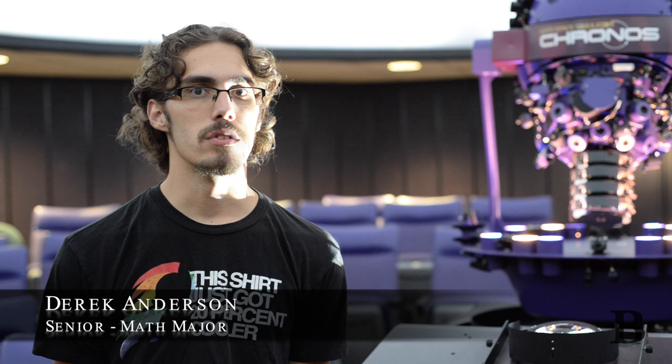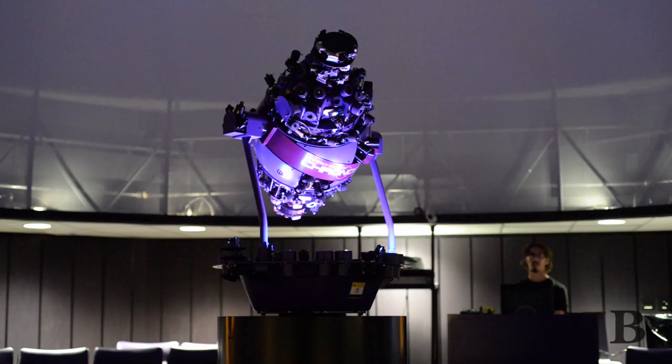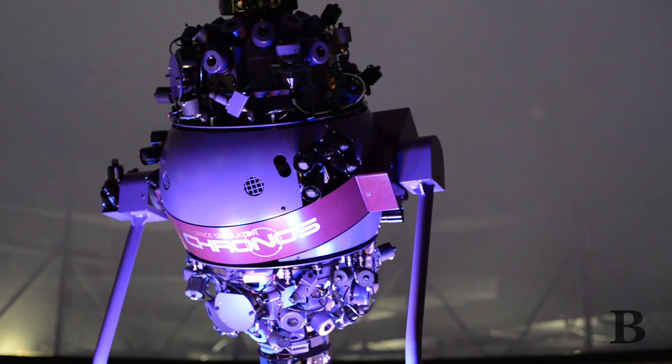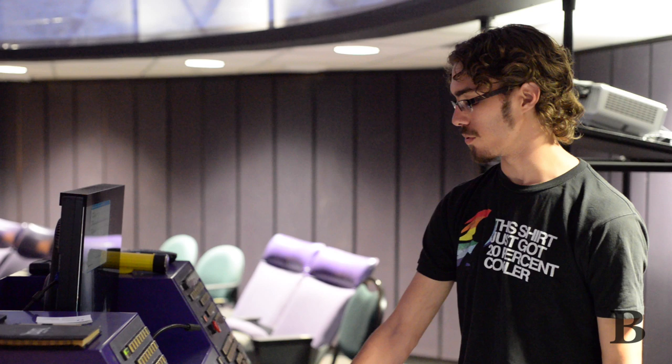Our main job is to run the shows. We have public shows every Saturday. We show a 30-minute full-dome video depending on what the show is — if it's more kid-oriented or college-age oriented, we have different shows for that. Then afterwards, we bring up the star ball, which you can see right here, and we do what's called a star talk, where we talk about everything you can see in the nighttime sky. It's a very interactive experience — we ask questions, see what you know, and fill in the blanks for you.